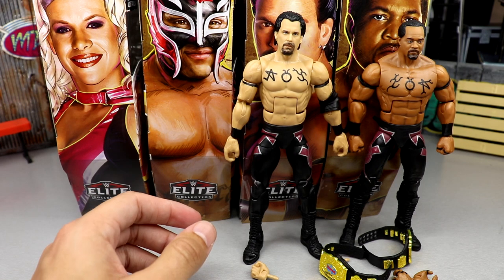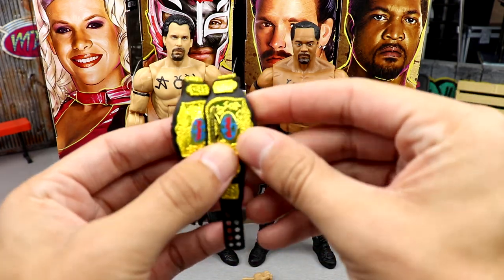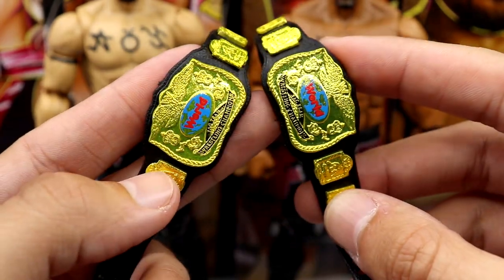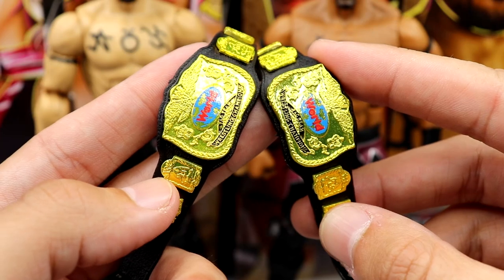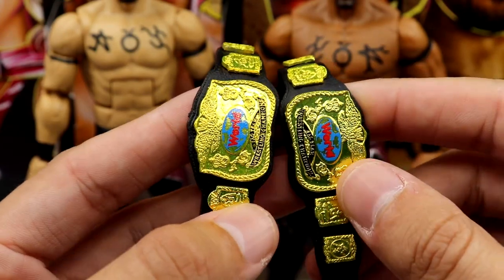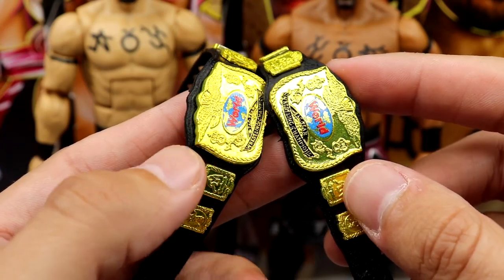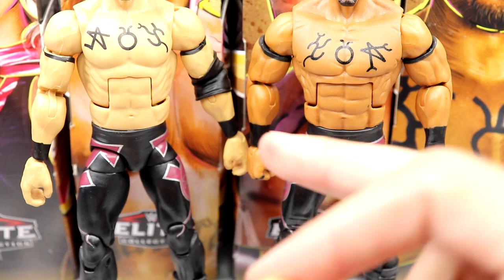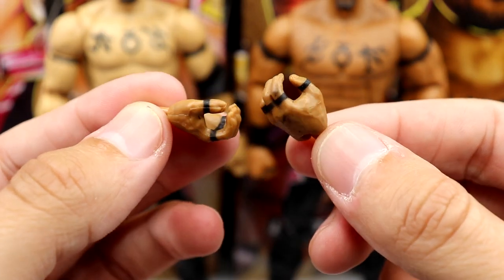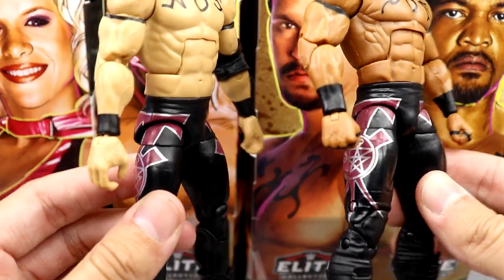The last two in the set are obviously the Acolytes - Farooq and Bradshaw. As a tag team we'll review their accessories together. With each member you get a World Tag title, which is beautiful - great championships, really bright. The tone might be a bit too yellow for some people; they were probably dual-plated with silver and gold. With Bradshaw you get mic-holding hands and fisted hands; with Farooq you get fisted hands and mic-holding hands with black finger tape. Both get the exact same accessories and have the same tights.